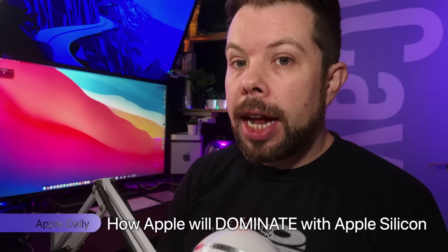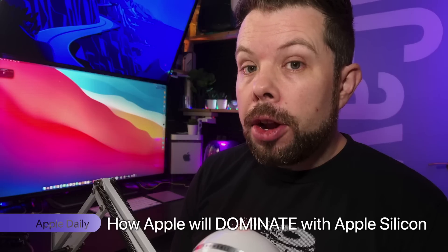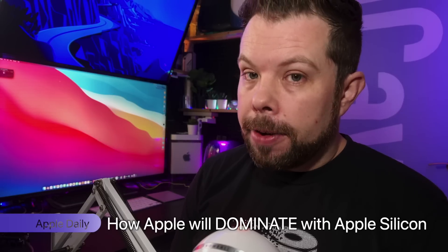On today's Apple Daily: A14X clues in iOS 14.5 Beta, how Apple could release under $500 Apple Silicon, plus iCave Answers. I'm iCave Dave and I simplify Apple so that everything just works for you, so let's get into today's news.